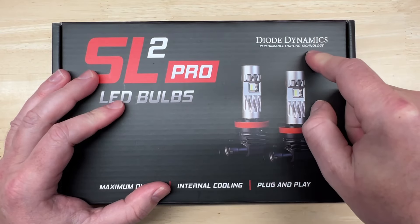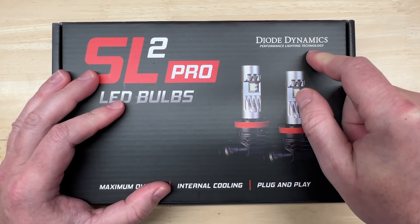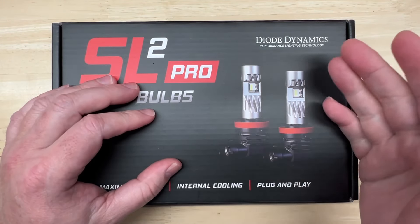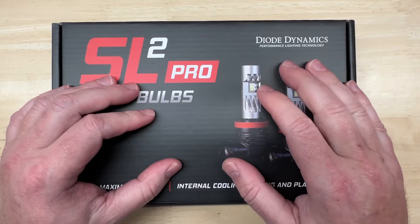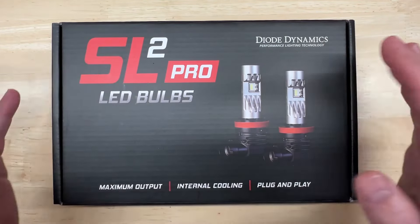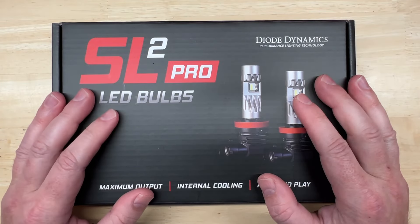Diode Dynamics is one of the most well-known and most respected names in the automotive lighting industry. They've been around for around 17 years, headquartered in St. Charles, Missouri. Their published specifications are pretty accurate because they use industry standard measurements to generate their numbers, which means they don't guess or inflate the numbers to sell products. And I've personally had great experiences with Diode Dynamics products over quite a few years.